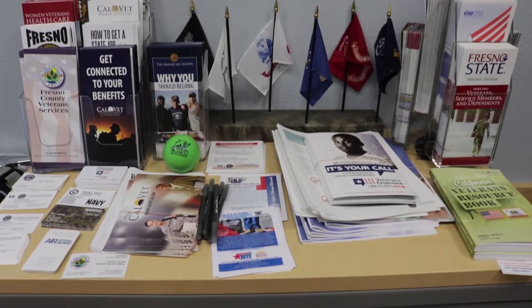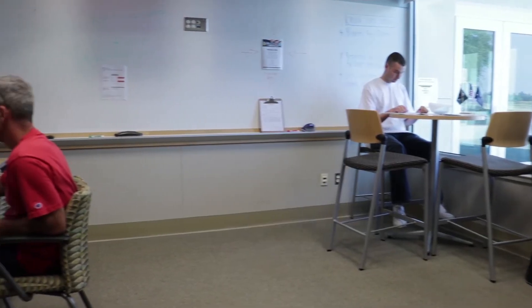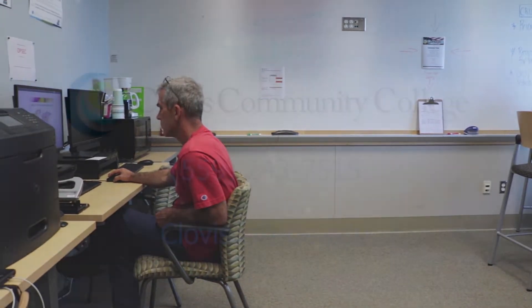In addition, veteran students can get assistance with GI Bill benefits, completing the application, and setting up a student educational plan.